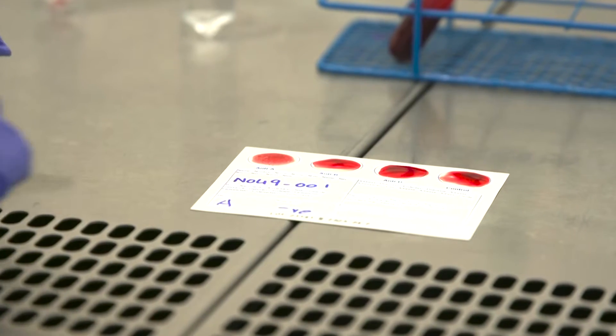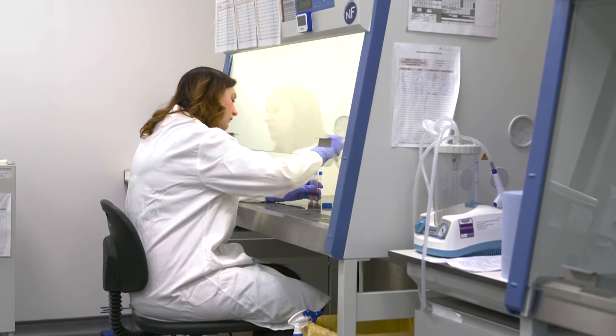Our immune assays are human in vitro skin explant assays used by our clients for immunotoxicity studies for compounds such as monoclonal antibodies, small molecule drugs, cellular therapies, and many other kinds of compounds. Our assays incorporate human immune cells which very closely mimic the human immune response.